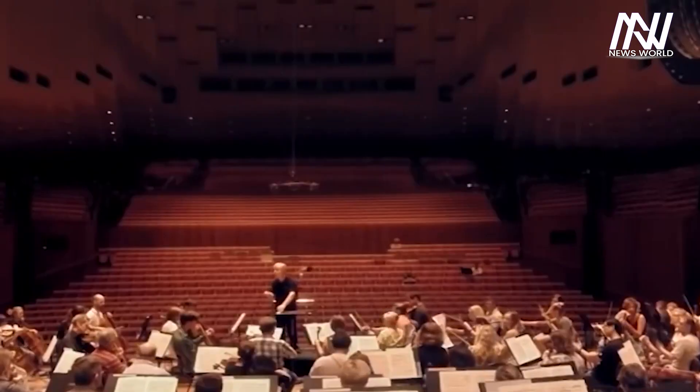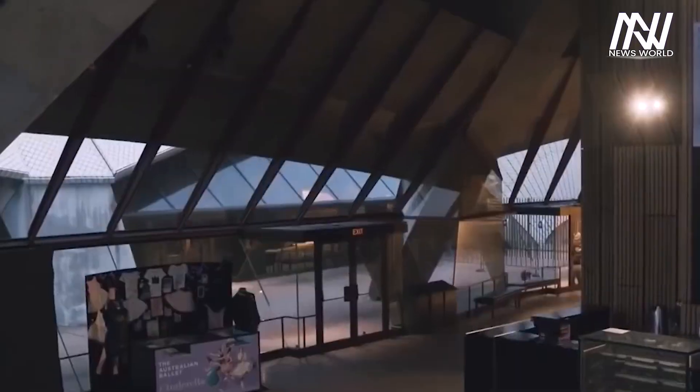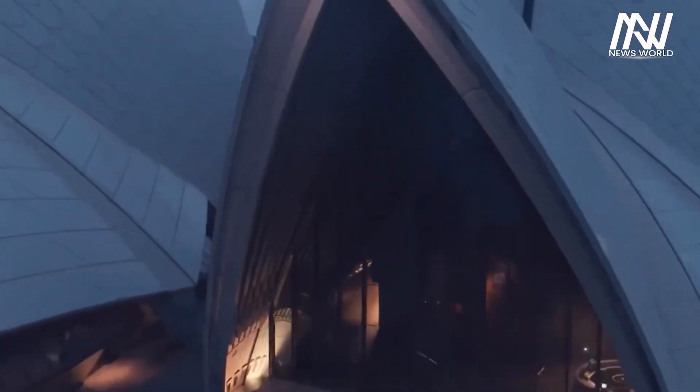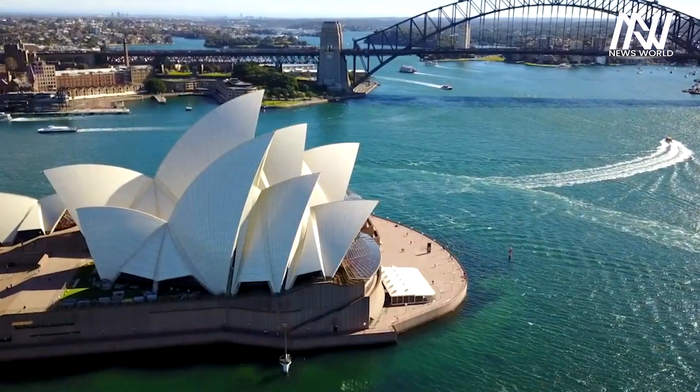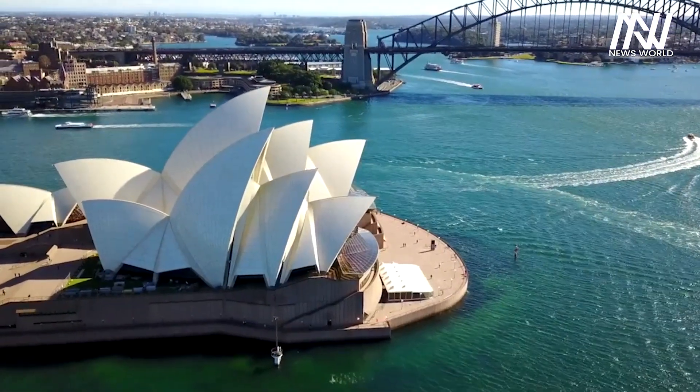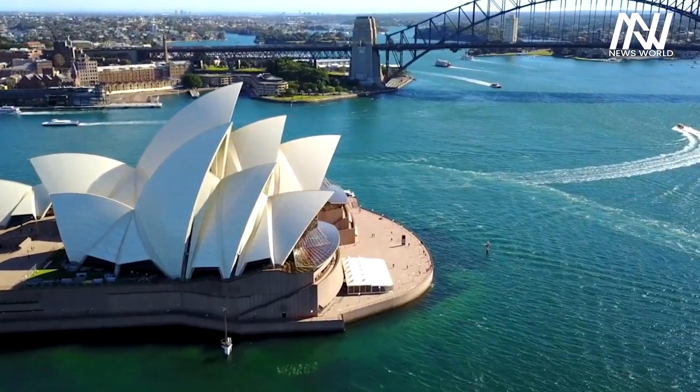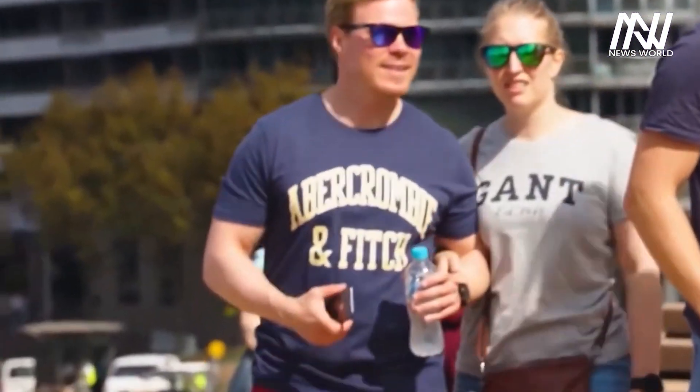More than 3,000 events are held at the Sydney Opera House every year, and hundreds of visitors come to these events. Apart from watching shows in the theatre, there is also the arrangement to visit the Opera House building. Every year, about 8 million tourists come to see this building alone.